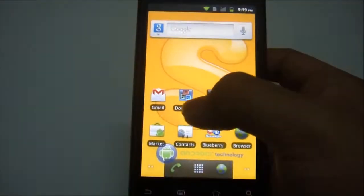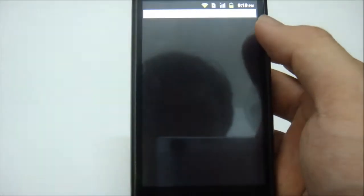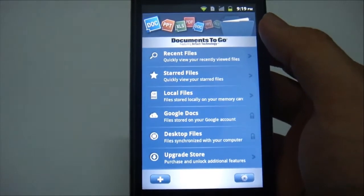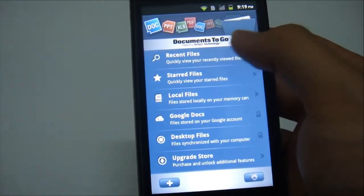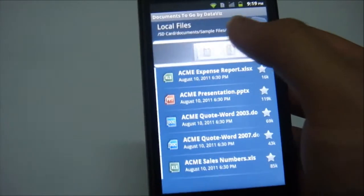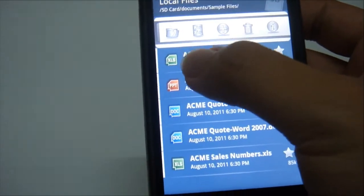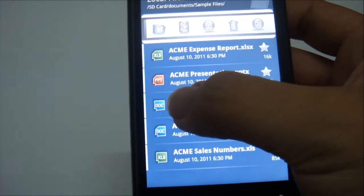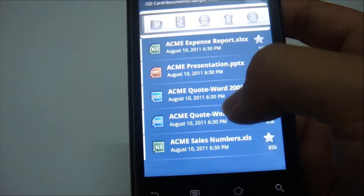With the MI410, you can also view your documents — Word documents or Excel files — with the Documents To Go app. I'll show you the local files now. These are the documents we have: the Excel file, PowerPoint, and also a Word document, also known as a Microsoft Word document.